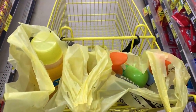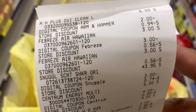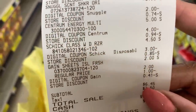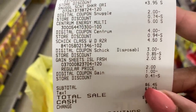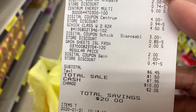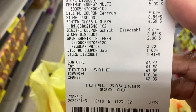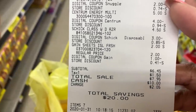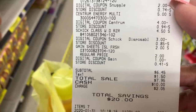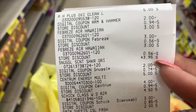So there is everything that we got — that worked out pretty well. There's the OxiClean with the $2 off digital, the Febreze with the $3 off digital, the Snuggle with the $2 off digital, the Centrum with the $4 off digital, the Schick with the $3 digital, and the Gain with the $1 digital. Our subtotal came up to $26.45. After all our digital coupons and our $5 off of $25 applied, our final out of pocket was $6.45 plus tax — a total savings of $20 for those seven items. That's less than a dollar per item.